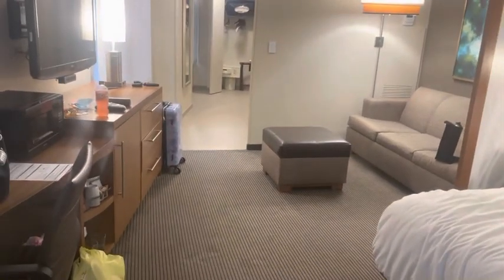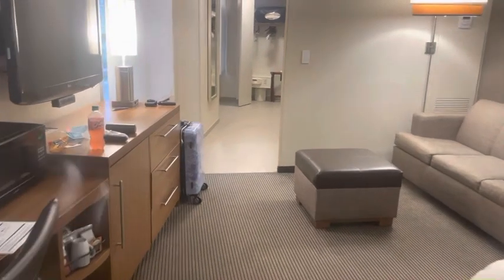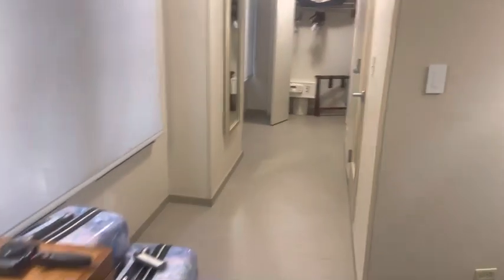But again, a spacious size room, and it is very convenient to things.